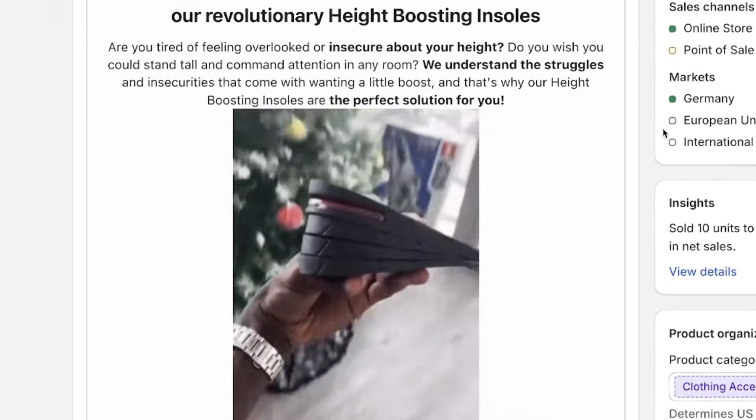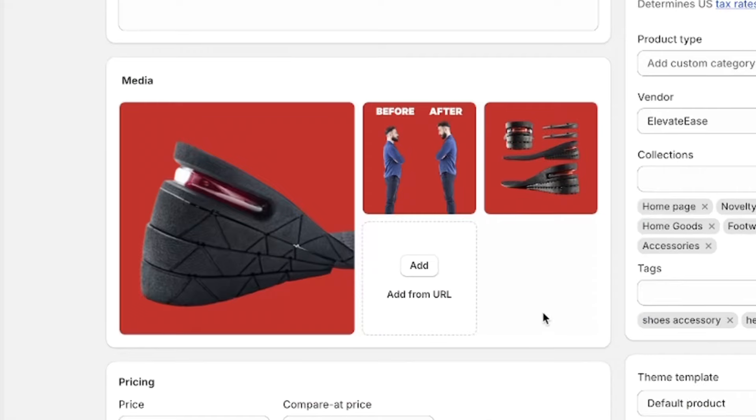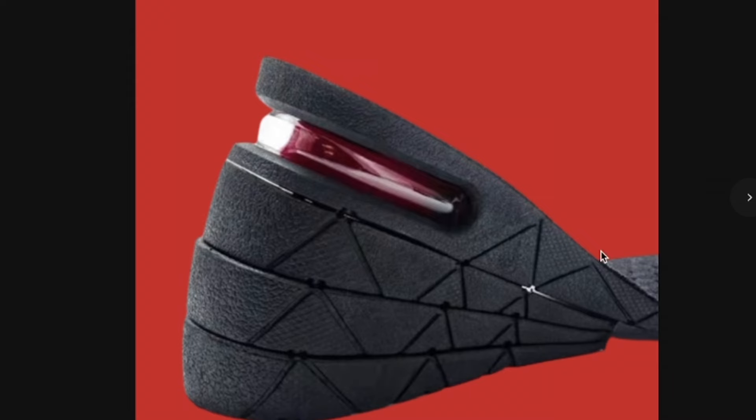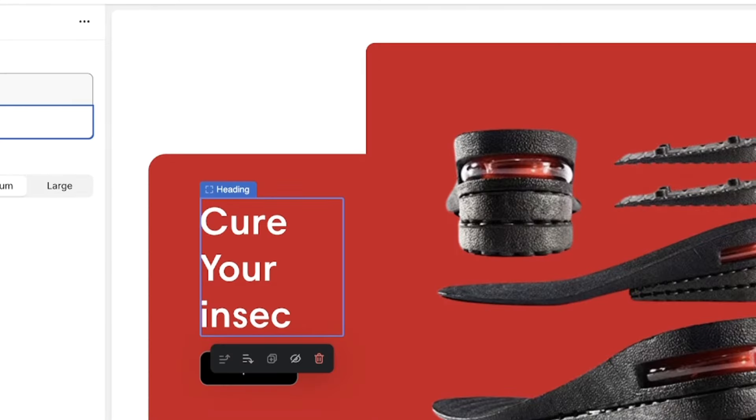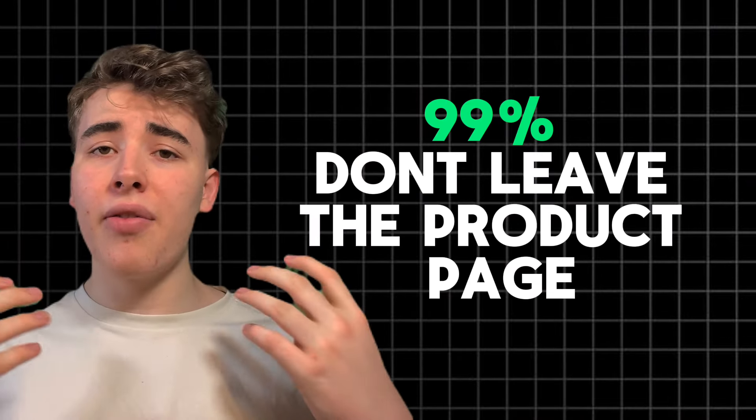Now that I had the product, I basically added it to my store, and we were ready to design a really good-looking store. First thing I did was to choose the Sense theme, which is basically a free theme, so anybody should be able to follow along here. Then I basically exchanged the product images into some high-quality looking images, because these AliExpress-looking images with text on them are not good-looking at all and look low-quality. After that, I designed the homepage, but it wasn't too important because we were gonna lead people to the product page directly, and 99% of people never leave the product page.